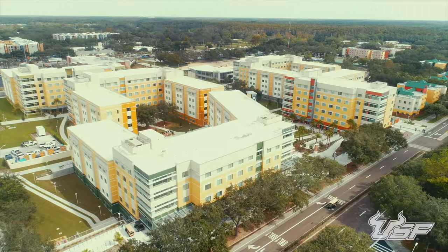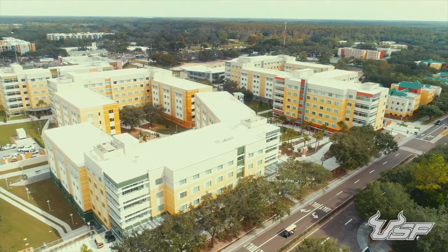Welcome home to Pinnacle Hall. Pinnacle Hall is located in North Campus, in the Village, our newest residential community.